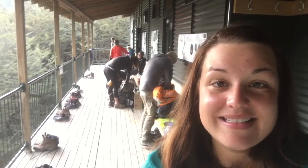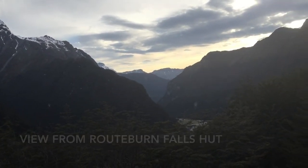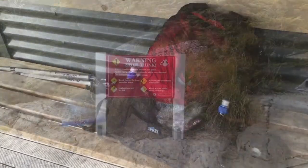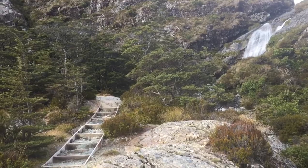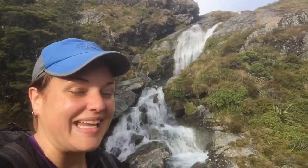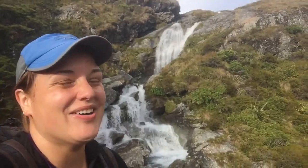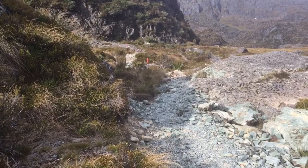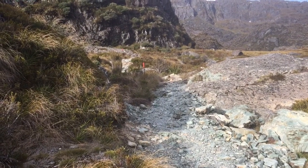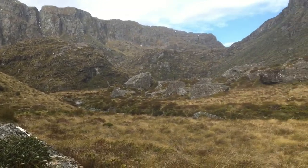Today is day number two. Good morning! Packed up and ready to go. It is such a lovely morning, oh my goodness. I can't believe it. I had a steep and rocky climb up, and now I'm following these orange markers in the alpine region.